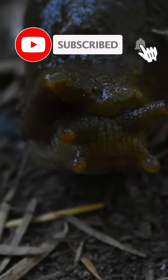If you enjoyed this fast fact video, be sure to subscribe to Ecotasia for more wildlife content.